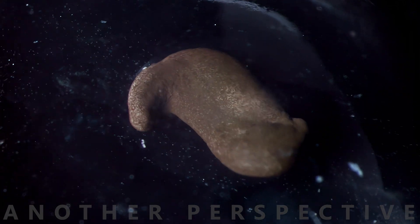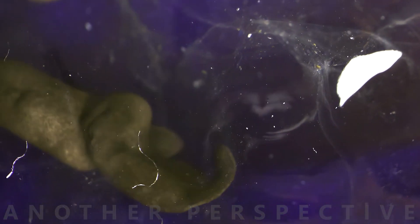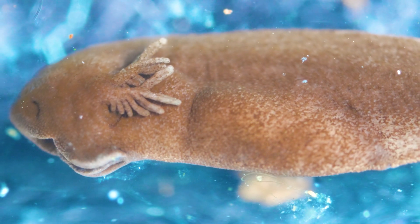The cells continue to divide and differentiate into specific tissue and organs. The tadpole develops a head, body, a tail, and its organs begin to form. Eventually, the tadpole begins to move and wiggle inside the egg, until Morty breaks through the outer membrane to hatch.